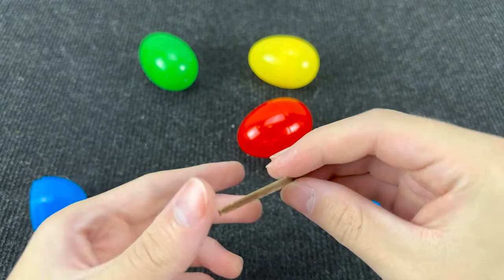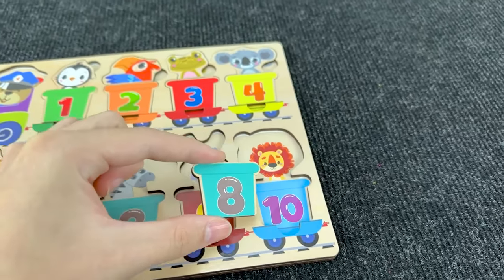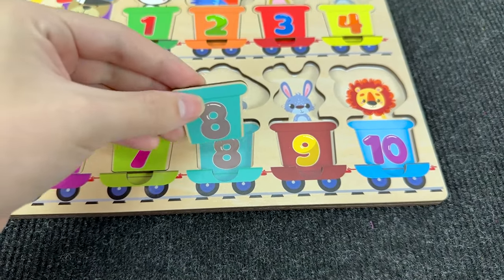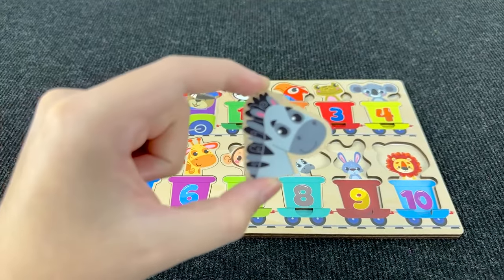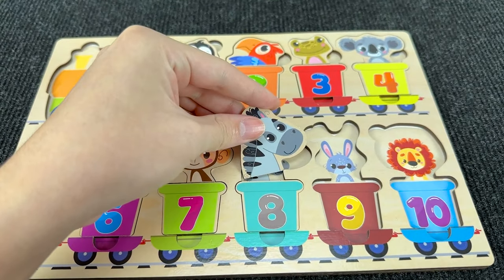It's the carriage with number eight! Where should I put it? All right, here! And inside this carriage with number eight we have a zebra! Look at this zebra!